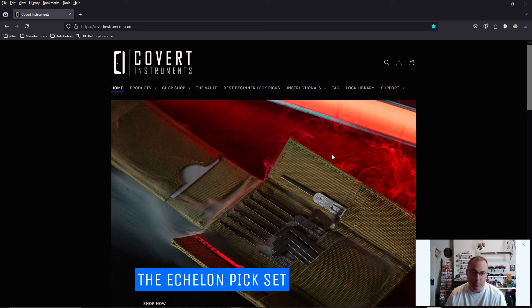Today we have a huge announcement from Covert Instruments. They didn't tell me anything, didn't send out any emails. Currently it is 12:35 Central Standard Time, I am in Austin, Texas. No emails yet whatsoever. Someone just sent me a message on Instagram saying, 'I check their website daily and this is new.'